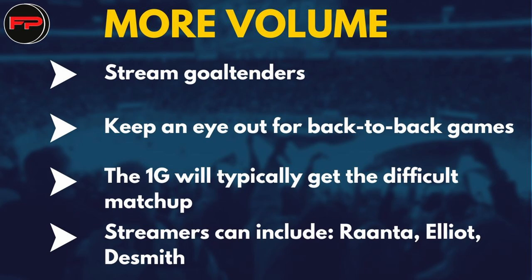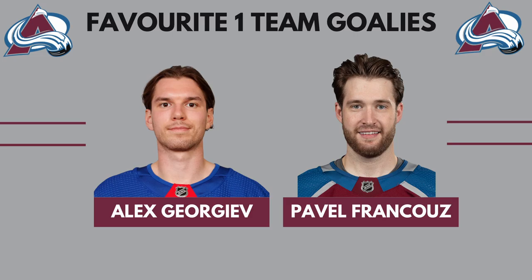Goalies like Antti Ranta on Carolina, Brian Elliott on Tampa, or even Casey DeSmith on Pittsburgh were virtually unowned across all leagues, but still put up solid numbers. And of course, what other way to conclude this video than to give you my favorite one-team goalies to target.